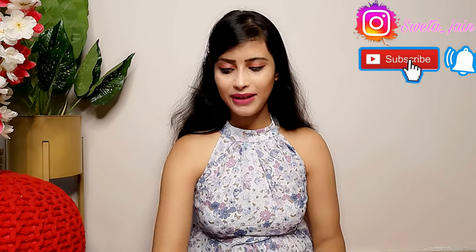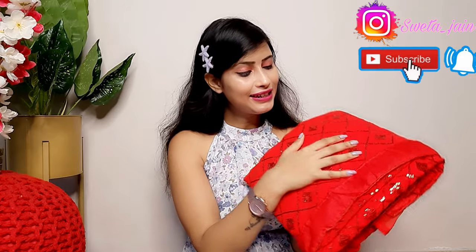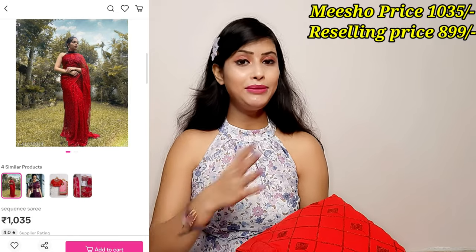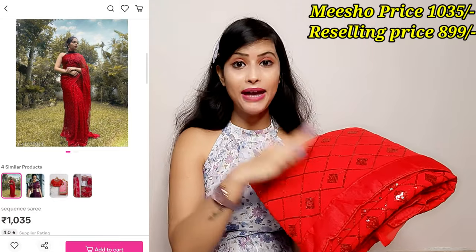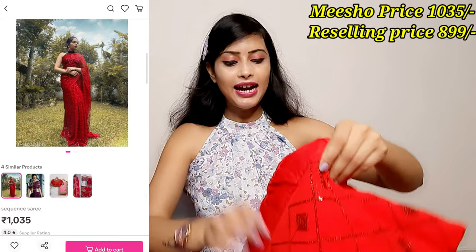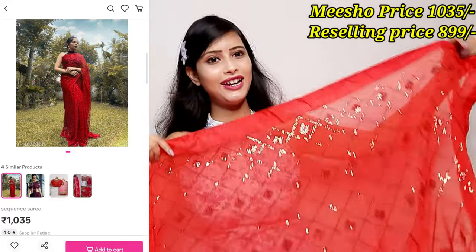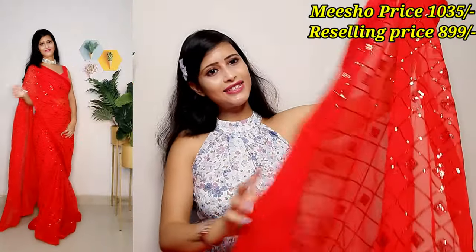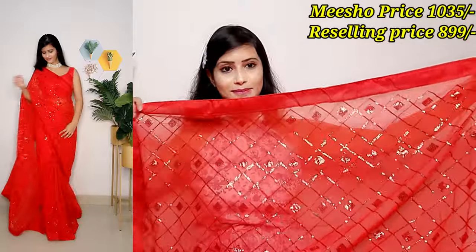Let's start the video! The first item I will share is my favorite sari. Look at this — it is very beautiful in red color. With all the festivals lined up and wedding season starting, this is a celebrity-style sari at a great affordable price. Look at this bright color — it is really gorgeous.